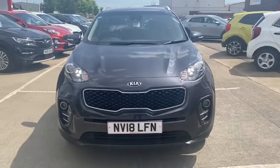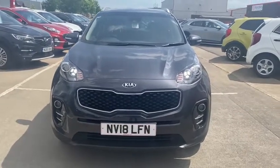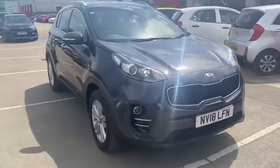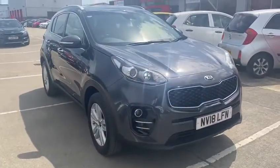Hello and welcome to Stockton Kia. My name is Lawrence and today I'm proud to present this Kia Sportage 2 petrol, which is a 1.6 engine finished in gunmetal grey.